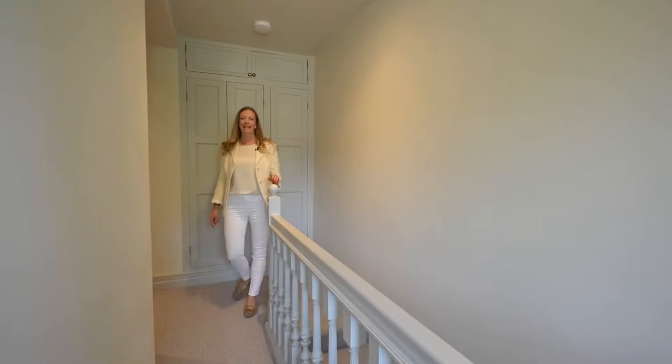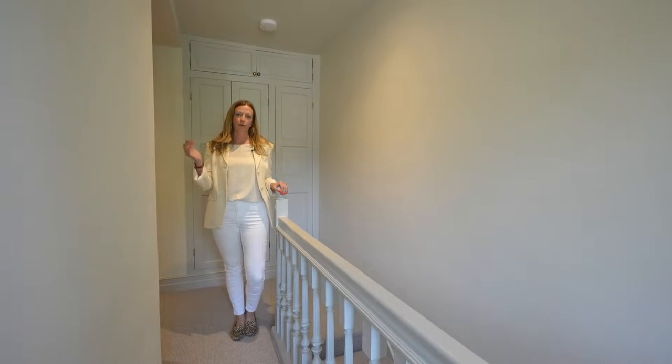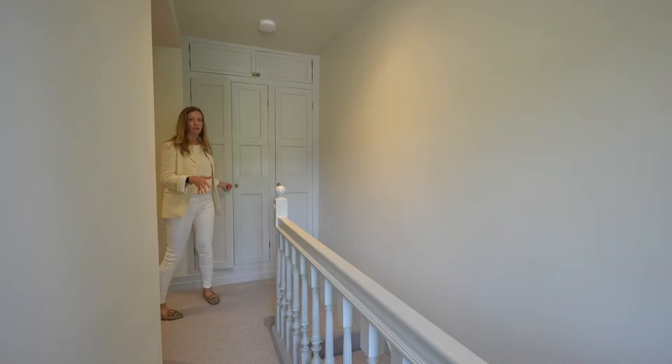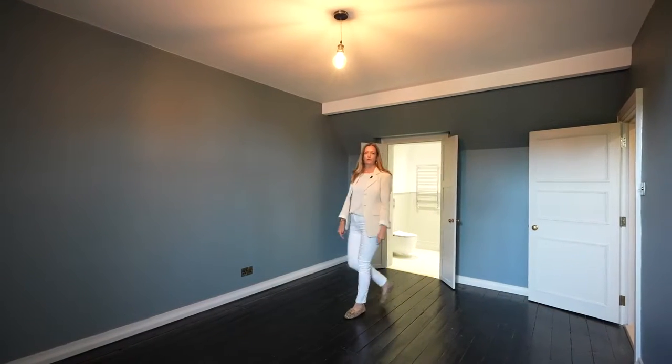This is the first floor landing that leads to the master bedroom, second bedroom, and full family bathroom. We've got lots of storage on this floor along with beautifully newly fitted wall-to-wall carpets. This is the principal bedroom, which is on the first floor.